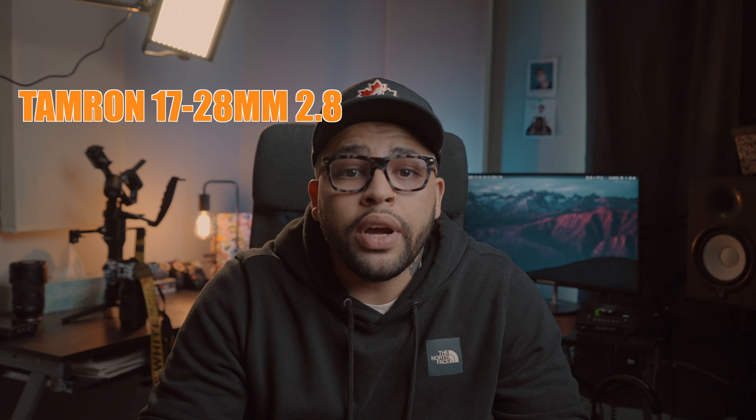My widest lens is a 17-28mm Tamron 2.8 f-stop. I use that when I need a wide angle — basically when we're in a tighter space with more people or I'm trying to establish the scene. I wouldn't say it's my go-to lens, but if I had to choose between that and the 35mm I'd probably use the 17-28 when running and gunning so I don't have to switch as much. It's an internal zoom, sharp, works fine.